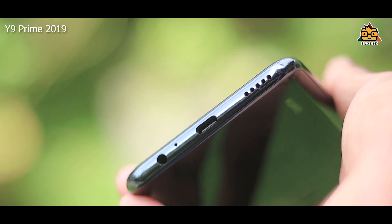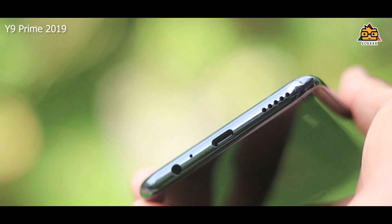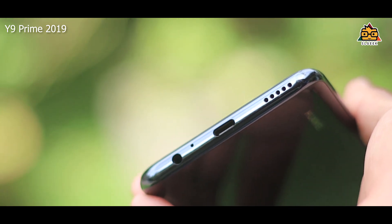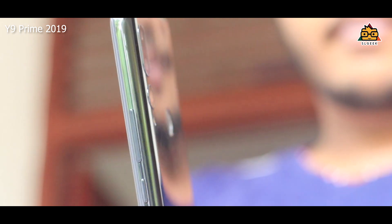We can see the 3.5mm hands-free port. We can see the USB Type-C charging port. We can see the price of the device. We can see the speaker grills and the power button on the side of the phone.